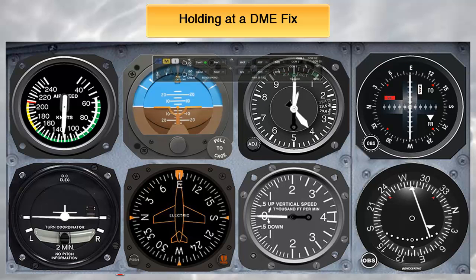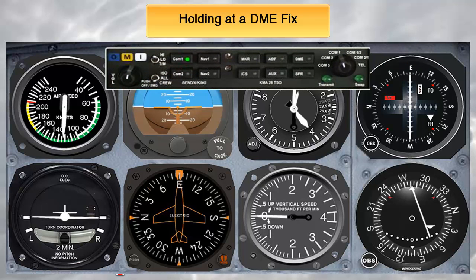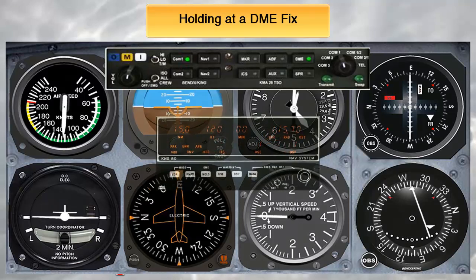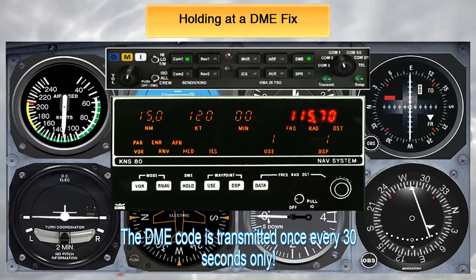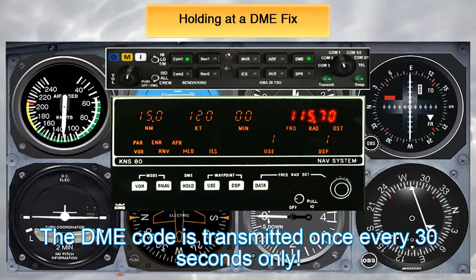Another mistake many pilots make when using DME is forgetting to identify the DME station, or even worse, forgetting to set the correct frequency altogether. Obviously, if you are using GPS for the DME information, there is no need to identify the station. But if you are using an actual DME unit, you will need to input the station's frequency in the unit and then identify it. Keep in mind that it can take up to 30 seconds for the identifier to start beeping, as the DME station only sends out the code once every 30 seconds.